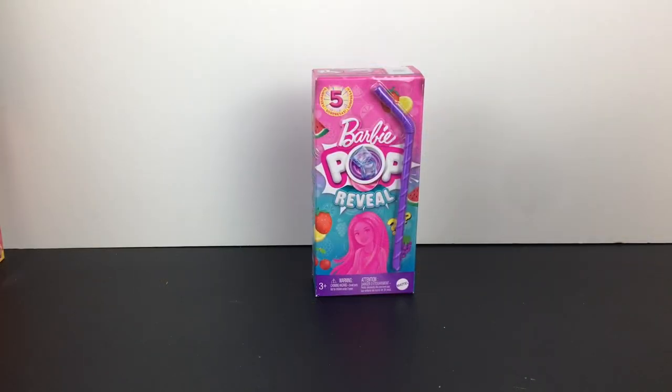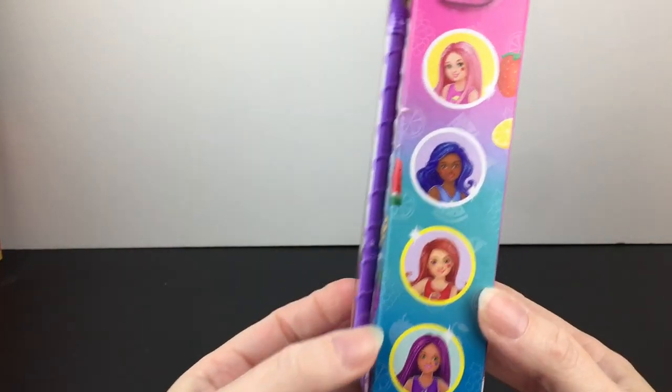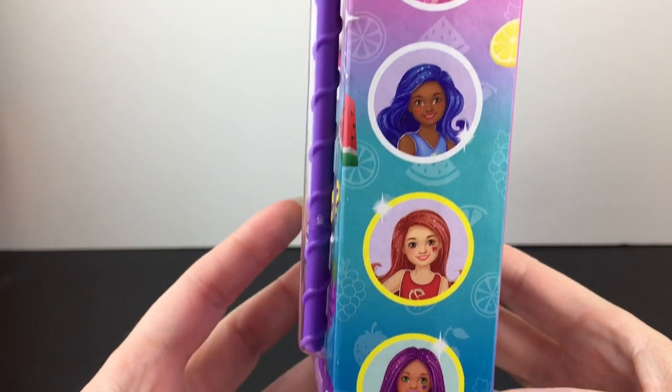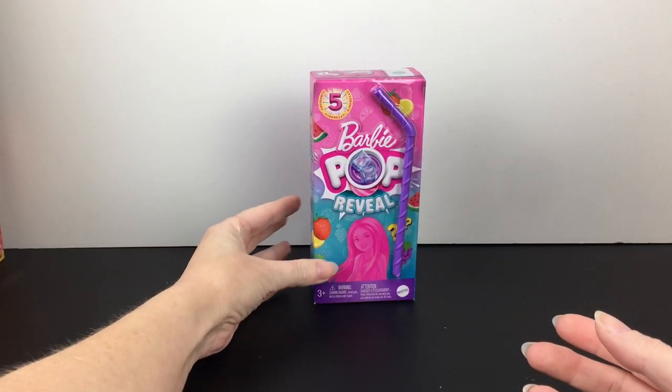I'm back home from my toy hunt and the rest of the video is a brief haul. The only thing I purchased from Walmart was one of the new Barbie Pop Reveal — these are the little Chelsea juice boxes. I'm excited to see who we get.